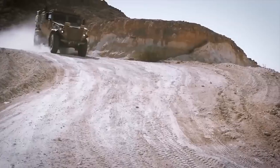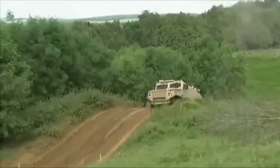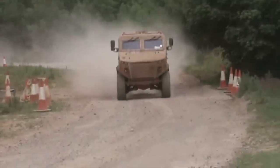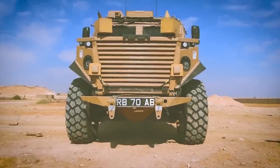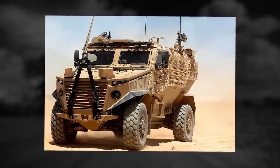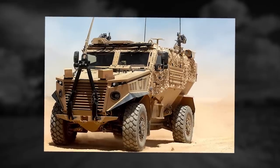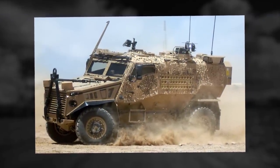Ocelot. The Ocelot is a modular protected vehicle developed by Force Protection Europe and Ricardo PLC, designed as a private venture to meet a British Army requirement. This armored vehicle is known as Foxhound in British Army service. This mine-resistant vehicle provides protection for personnel against direct fire, artillery shell splinters, and improvised explosive devices. The Foxhound has a V-shaped hull which deflects the mine blast away from the vehicle.